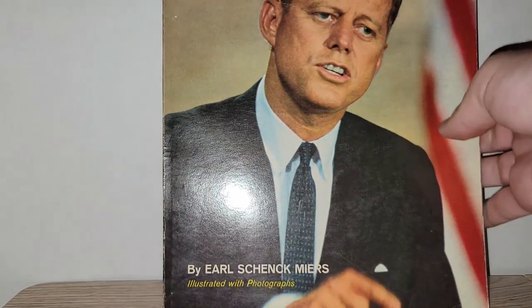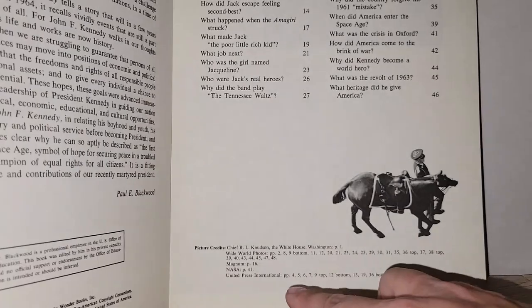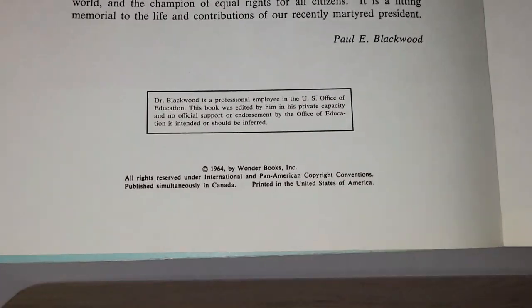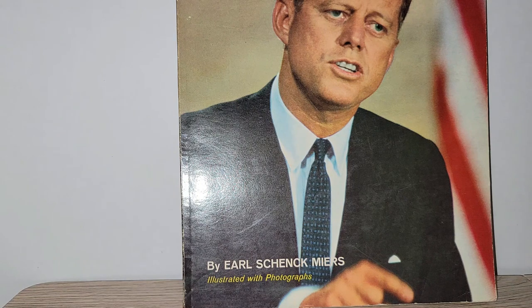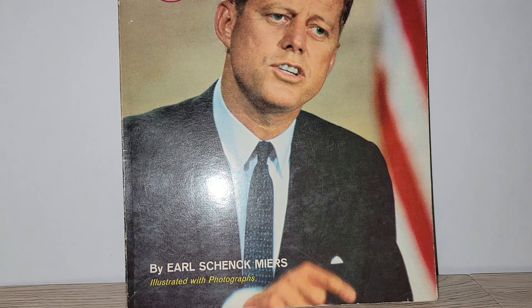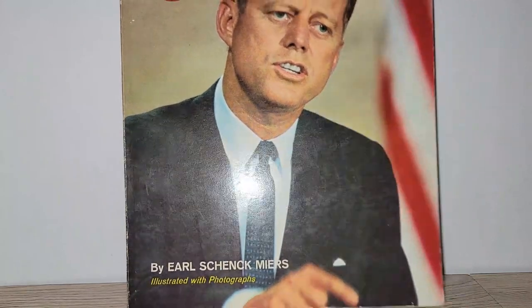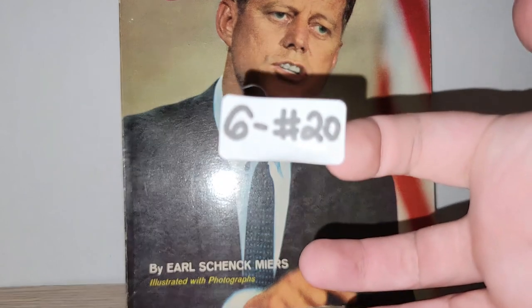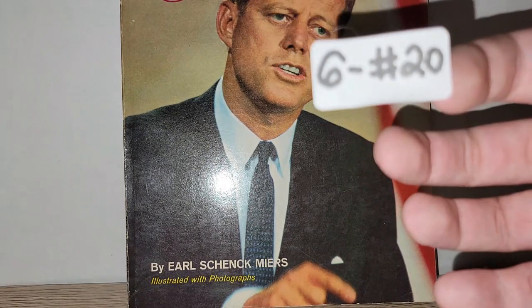We're down to the last few items. I have The Story of John F. Kennedy — I believe it came out in 1964 by Wonder Books. As we all know, Kennedy was assassinated by Lee Harvey Oswald in Texas in 1963, and the US really mourned for him. If you're a JFK fan or you like this kind of memorabilia, this book is in very good condition for a mid-60s piece. Six dollars, number 20. This book can go media mail.